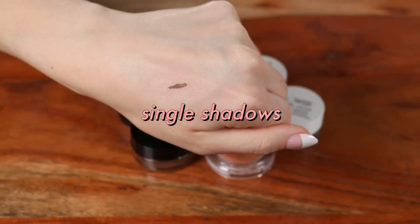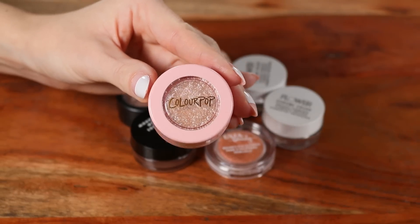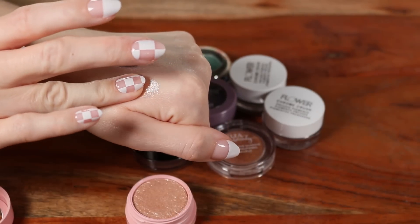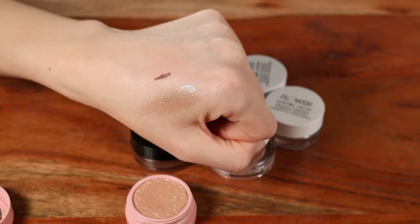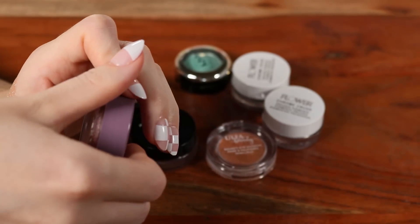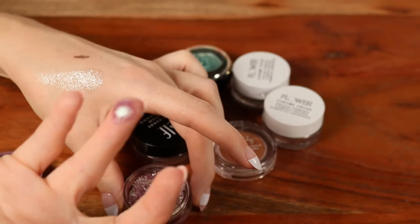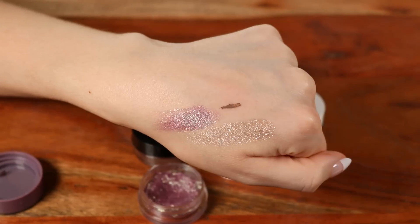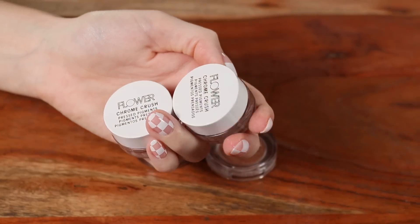Moving into single shadows. I have one ColourPop Super Shock Shadow in shade Ladybird — such a beautiful topper glitter shadow. You can wear it alone or layer it over something for a super glittery look. Also from ColourPop, a dried-out Jelly Much Shadow in shade Big Ego — fully dried up but you can restore it. It's like the most intense purple duochrome I've ever seen. The flip on this shade is absolutely gorgeous.